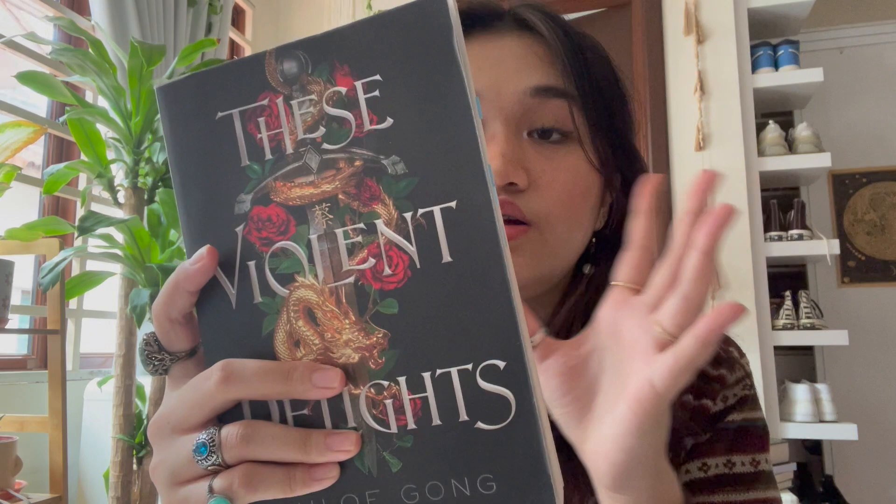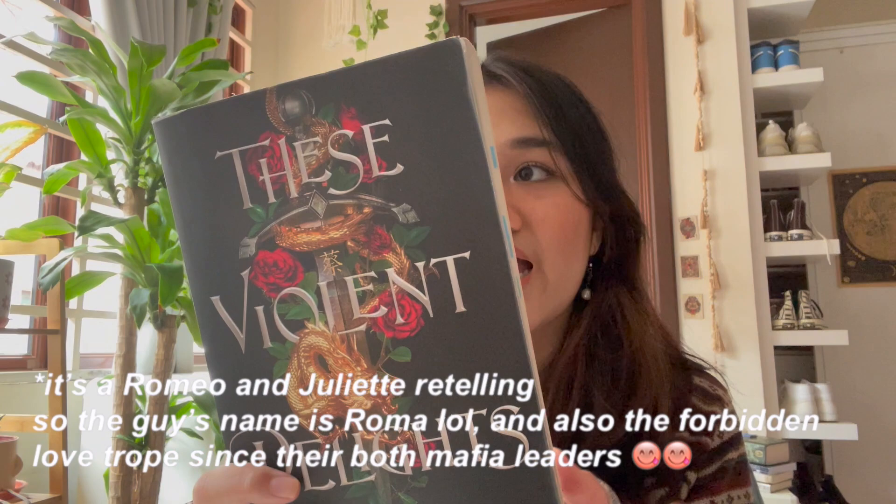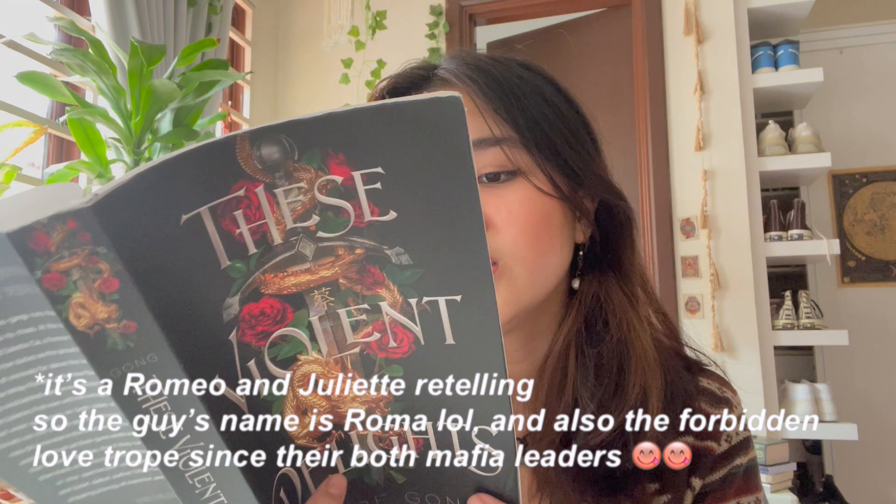These Violent Delights by Chloe Gong is a mafia fantasy romance — it's actually a duology now. The main character's name is also Juliette, same as in Shatter Me. The book is set in 1926 Shanghai, and if you're into that romance, anime-lovers type of plot, this book is for you.